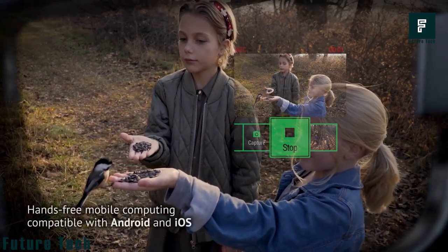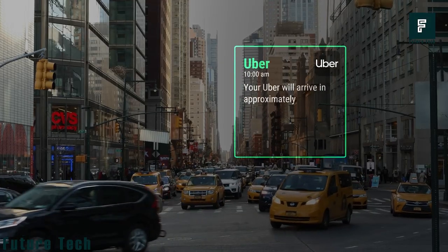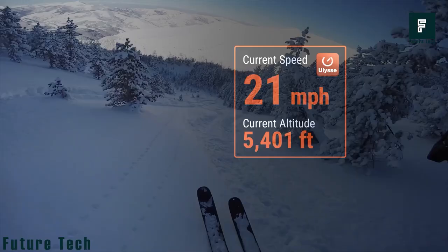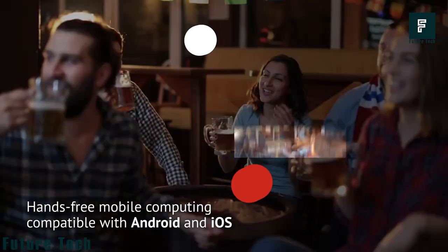What do you think the price of smart glasses with all these features could be — two thousand dollars, three thousand dollars? No — you can get these unique glasses for only $799.99.